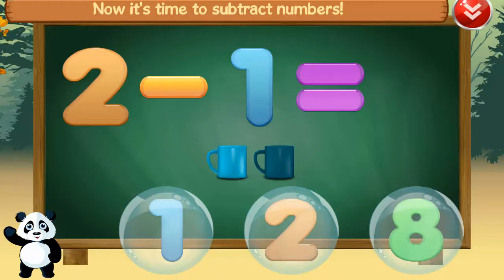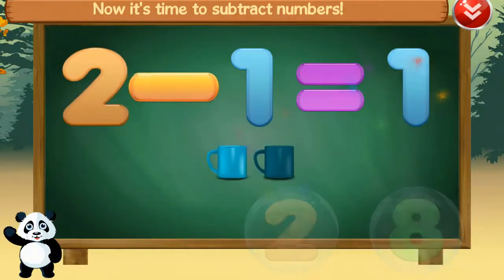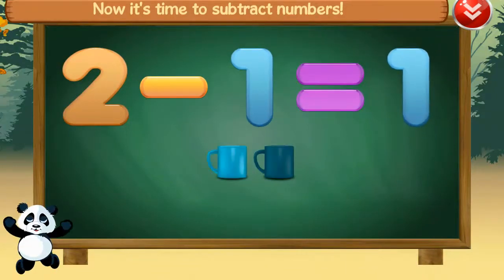Now it's time to subtract numbers. One, two, minus, one, equals, one. Fantastic!